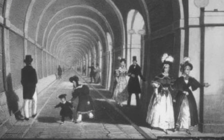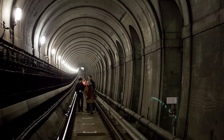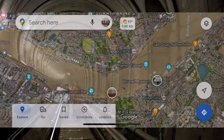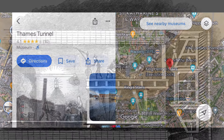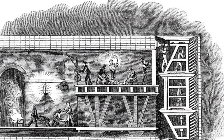Originally designed for horse-drawn carriages, the Thames Tunnel was mainly used by pedestrians and then became a tourist attraction. Later in 1869, it was converted into a railway tunnel for use by the East London Line, and centuries later in 2010, it became part of the London Overground Railway Network. It was built using the tunneling shield method, which was newly invented in the 19th century.